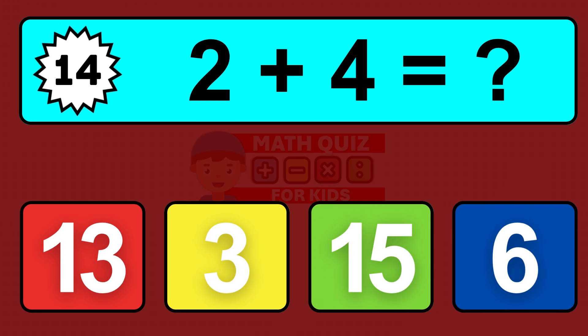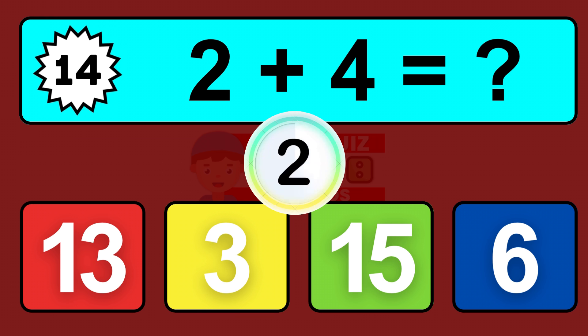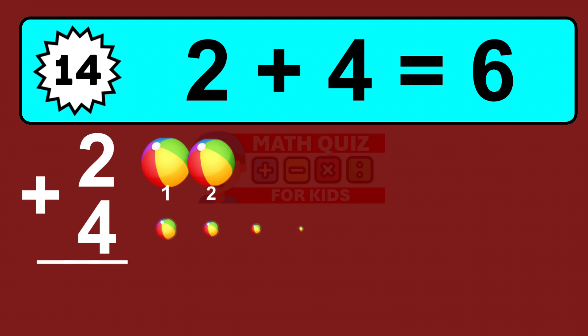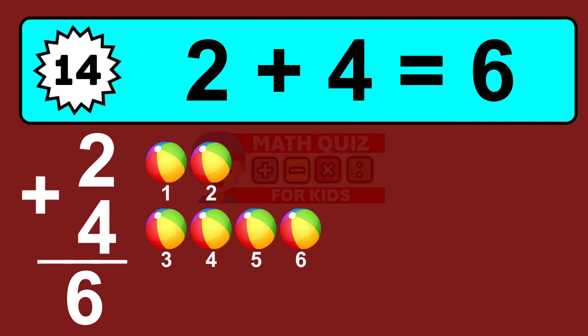Question fourteen: two plus four equals what? So the answer is two plus four is six. Let's count it: one, two, three, four, five, six.